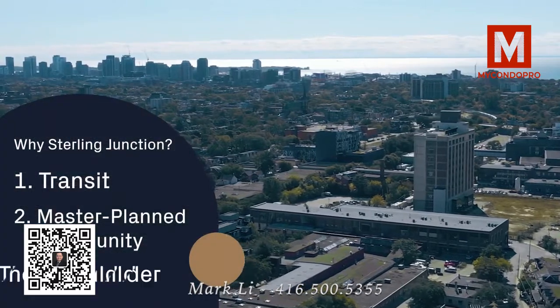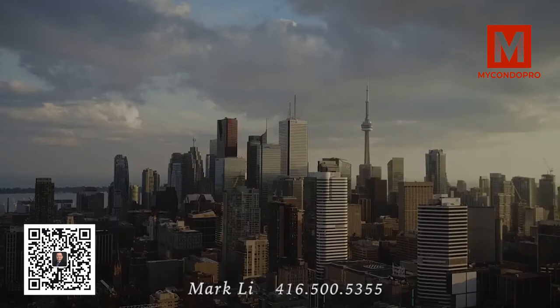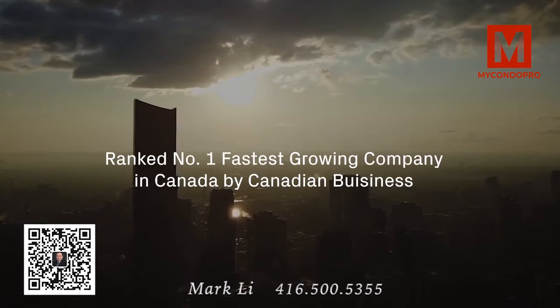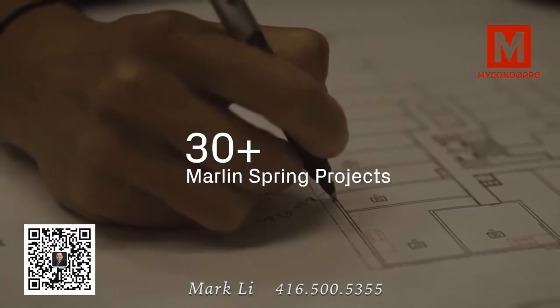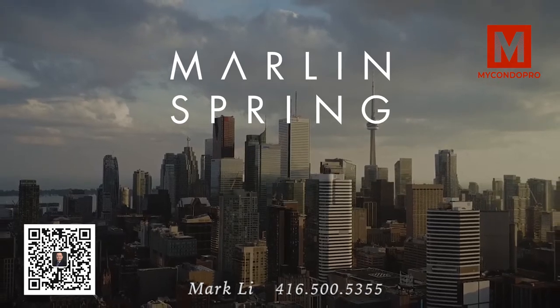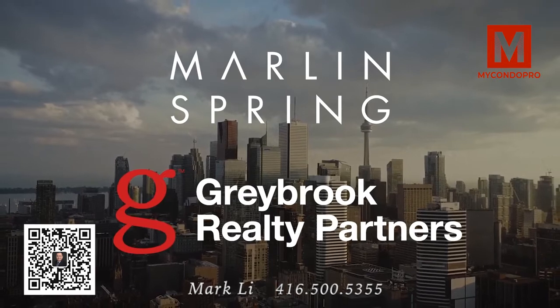Reason number three: the builder. One of the most critical pillars behind any purchase is the developer that you invest with. And with Marlin Spring, there's no compromise. Ranked the fastest growing company by Canadian Business in 2020, in the span of only six years Marlin Spring has developed over 30 projects with a total of over 5,000 suites. Marlin Spring is working in collaboration with Greybrook Realty Partners to bring House of Assembly and Sterling Junction to life.